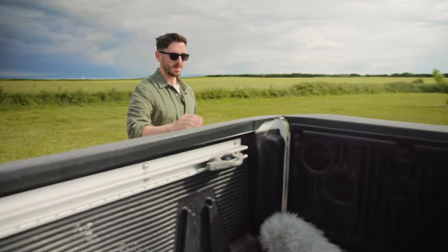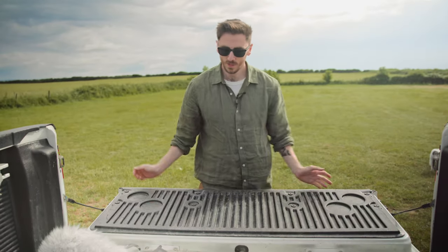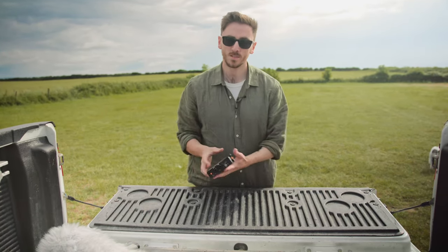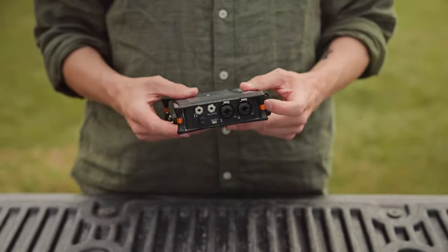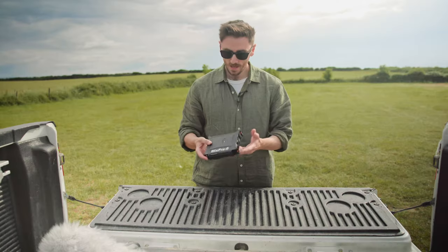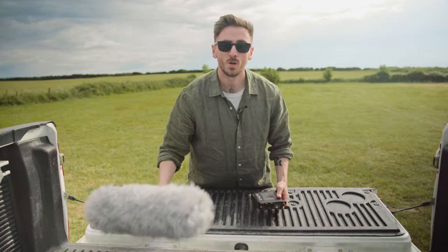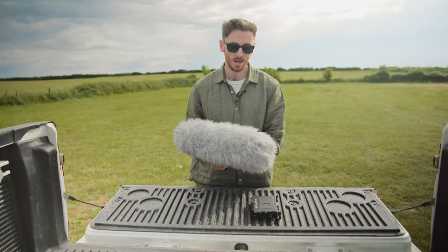However, there are some limitations to consider when using a shotgun microphone. First, they're going to need a field mixer or a preamp, at the very least, in order to ensure high-quality sound. I love this MixPre-6; however, it does burn through batteries like no tomorrow. Likewise, you can't just handle a shotgun microphone in the same way that you can attach a lavalier microphone to a shirt and be done with it.